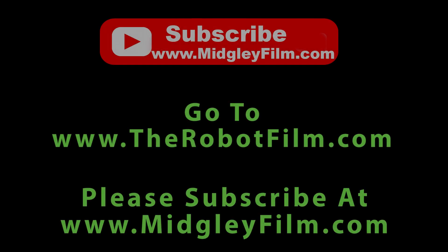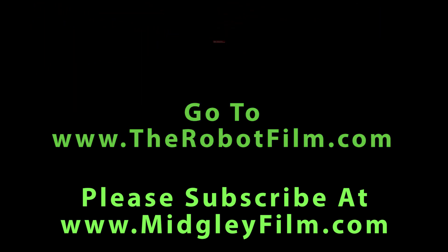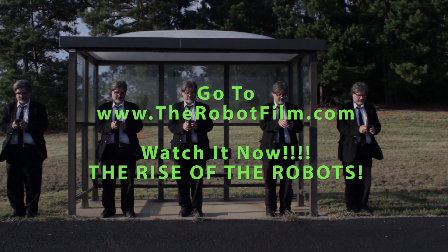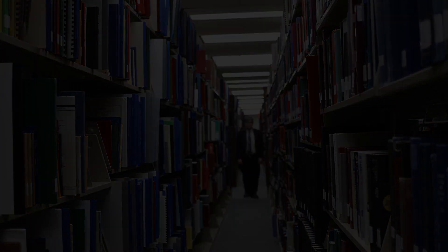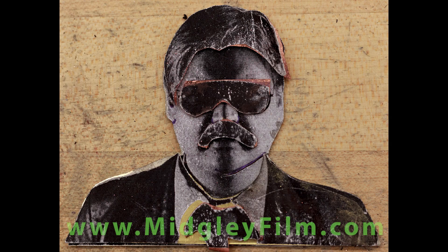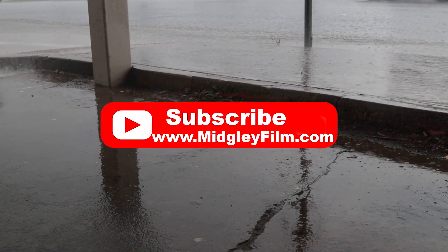A-Team van. So, now I want to talk about the A-Team.